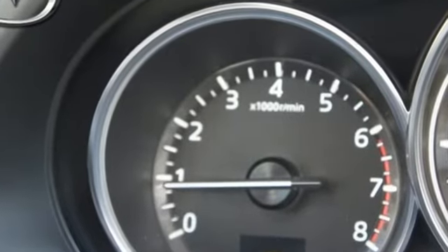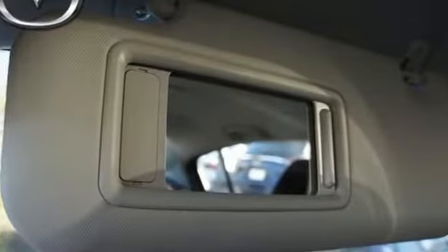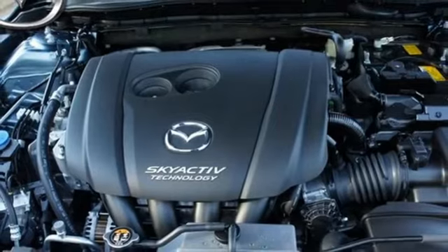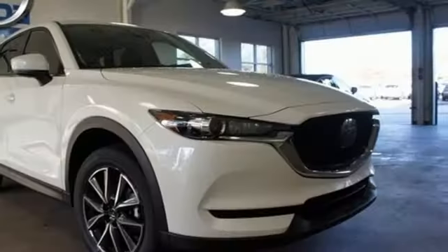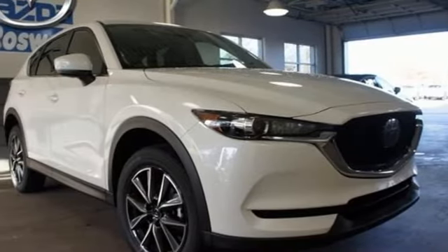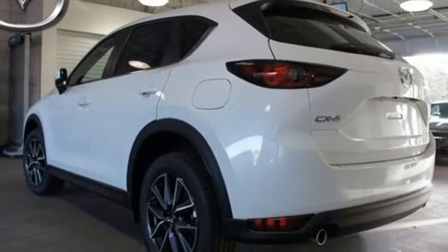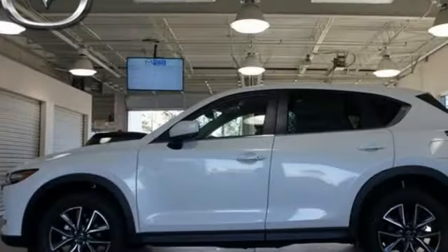You'll feel it in everything from the textures and finishes to the Mazda Connect infotainment system, touch screen display and Bluetooth, the keyless illuminated entry system, rear view camera, and split one-touch fold down and reclining rear seat back — adding convenience to your comfort. This CX-5 elevates your drive in every way.